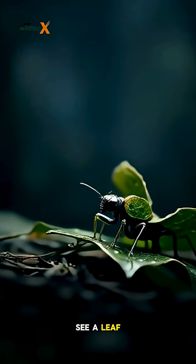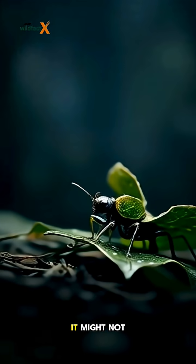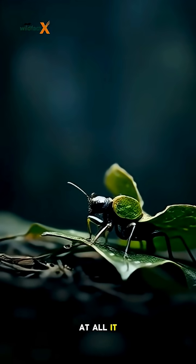So remember, the next time you see a leaf moving strangely, it might not be a leaf at all. It could be a leaf insect.